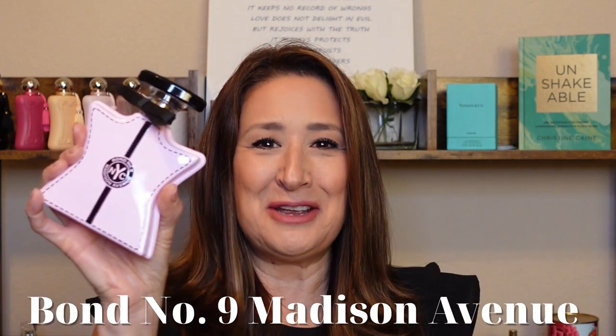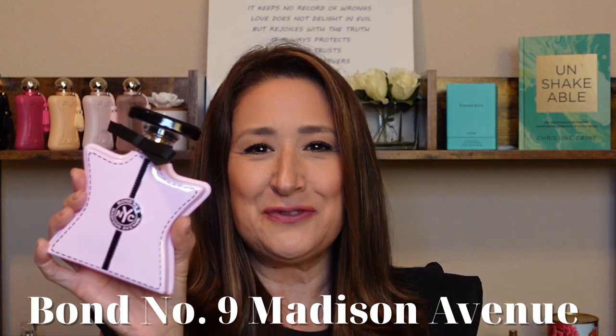The next one is going to make more of a statement — more of you being present. This will leave a scent trail that people will want to follow. This one here is Madison Avenue by Bond No. 9. She is fruity and floral. She has a little bit of patchouli, but she is definitely more confident, more bold, and she will make a statement anywhere she goes. This is Madison Avenue by Bond No. 9.